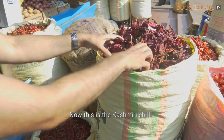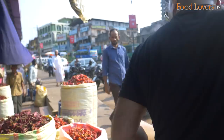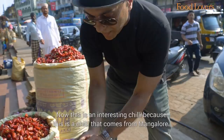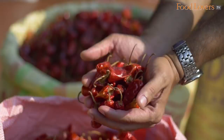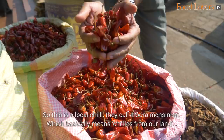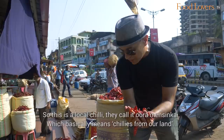This is the Kashmiri chilli. It's quite dark and imparts a fair amount of colour to a dish. And this is an interesting chilli because it comes from Mangalore itself — it's called Uramensu, or Uramensu Kaim, which basically means 'chilli from our land.' Apparently, the pungency of this chilli is what lends itself to being used in spicy curries and in pickles.